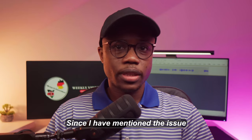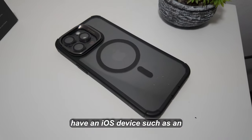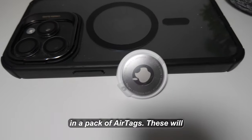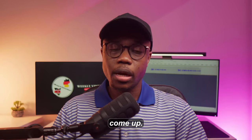Since I have mentioned the issue of lost luggage, here's tip number one for you. In case you have an iOS device such as an iPhone, before you travel please invest in a pack of AirTags. These will help keep track of your luggage as you travel and will help you find your bags in case any issues come up.